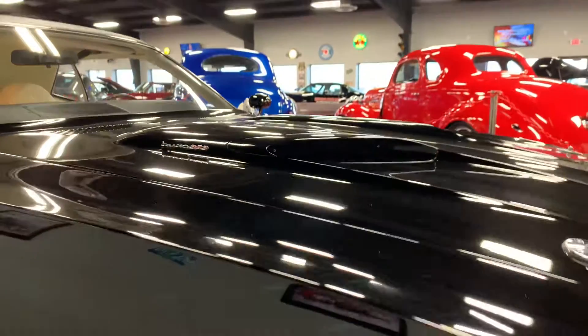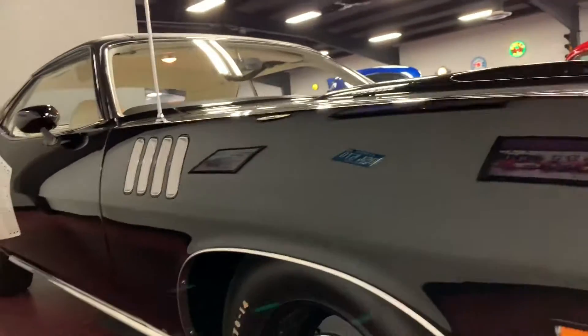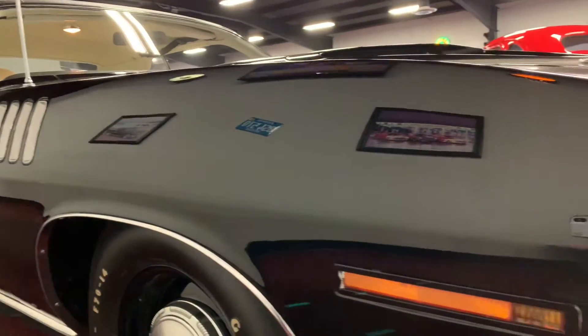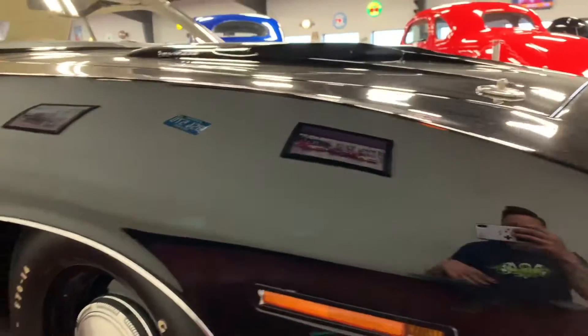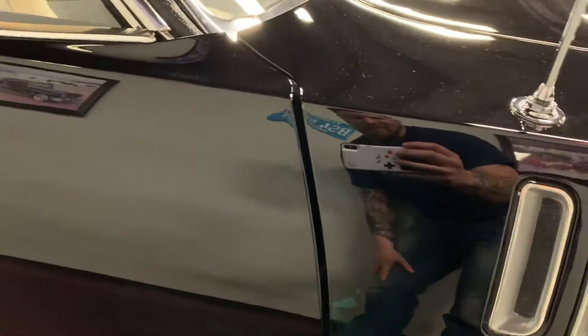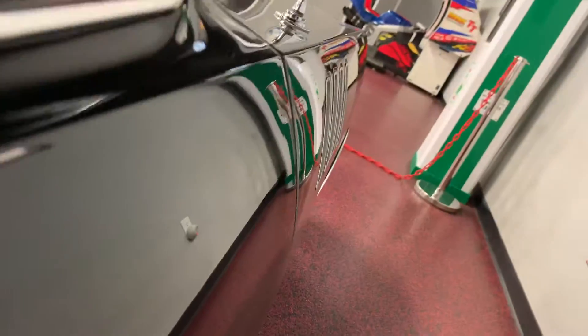Looking down the sides of this thing, nothing but smooth contours, nice crisp lines all the way through. You're gonna see this thing reflects like an absolute mirror, absolutely gorgeous all the way around. Dog dishes in great condition, rocker panels are nice and solid. Once again taking a peek from fender to door, everything lines up perfect, nice and flush, no weird bows anywhere on any of these panels.